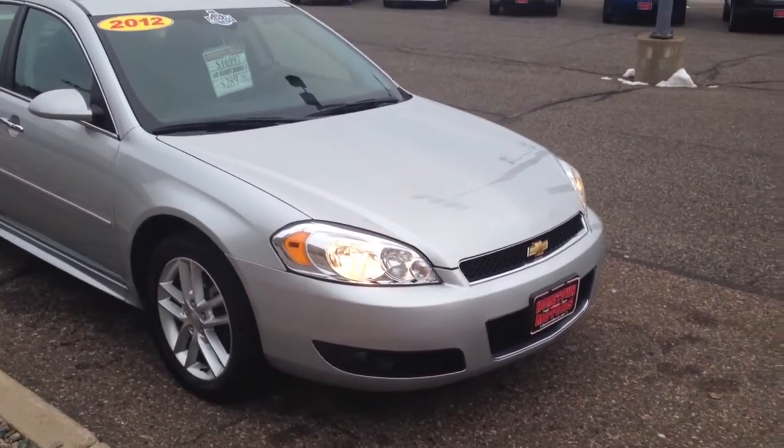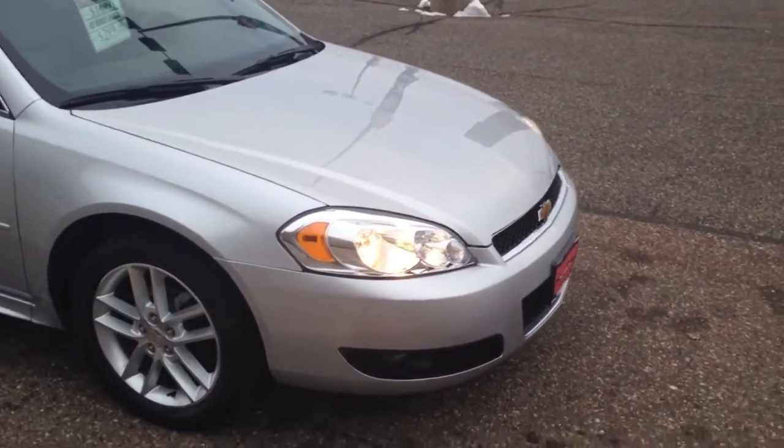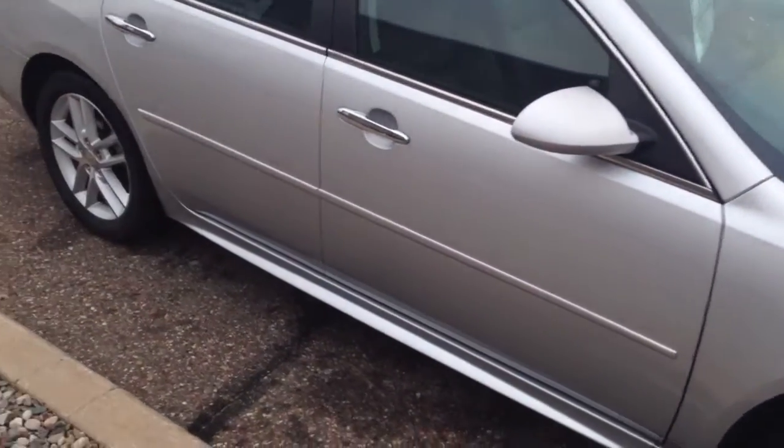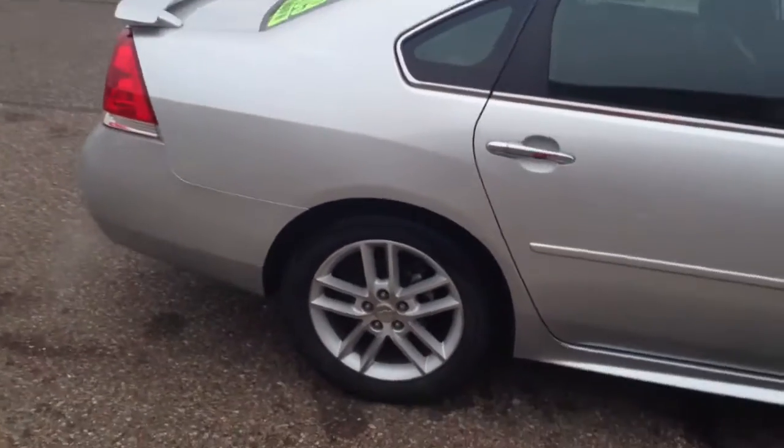Here we have a 2012 Chevrolet Impala LTZ in Silver Ice Metallic — a beautiful car, not a dent or scratch, no flaws at all. It is brand new.